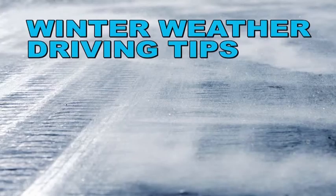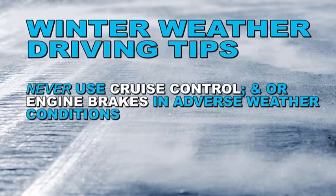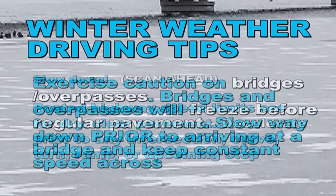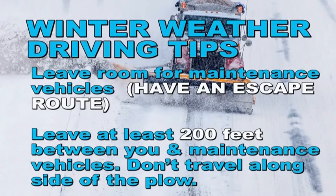Keep these winter weather driving tips in mind. Always wear your seatbelt. Never use cruise control or engine brakes in adverse weather conditions, as these can cause a jackknife or start a slide. Slow down and keep watching ahead. Posted highway speed limits are for dry pavement conditions. Decelerate prior to any intersection, curve, turn, ramp, or upcoming stop. Exercise caution on bridges or overpasses, as they will freeze before ground pavement. Slow way down prior to arriving at a bridge and keep constant speed all the way across. Leave room for maintenance vehicles and always have an escape route — leave at least 200 feet between you and a maintenance vehicle.